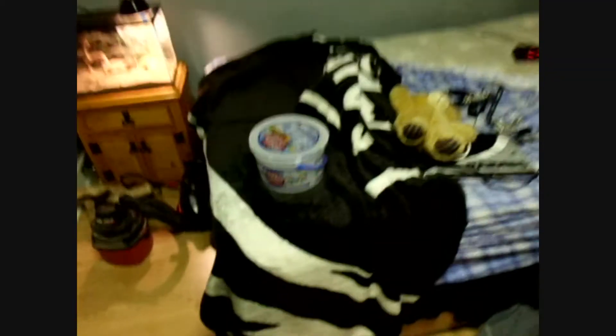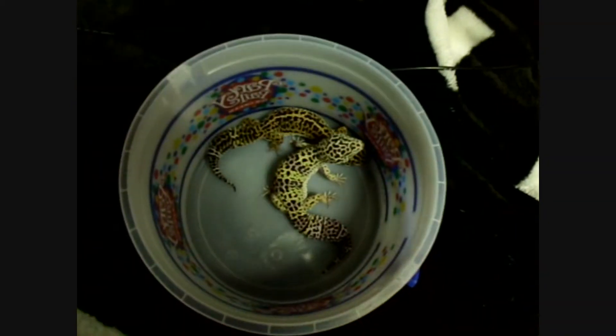Got everything out except for the crickets and a bunch of crap. Got the two females in here. Now I think it's the fun part of figuring out a way to take this downstairs without destroying everything.